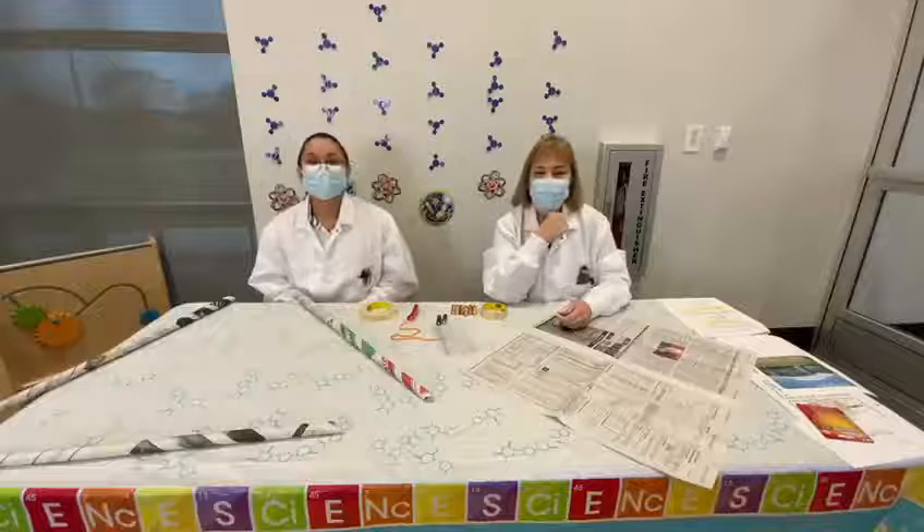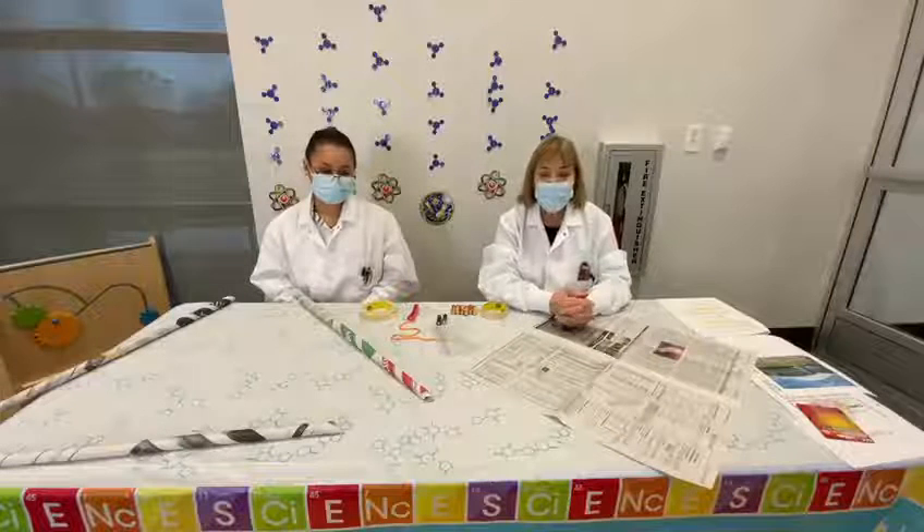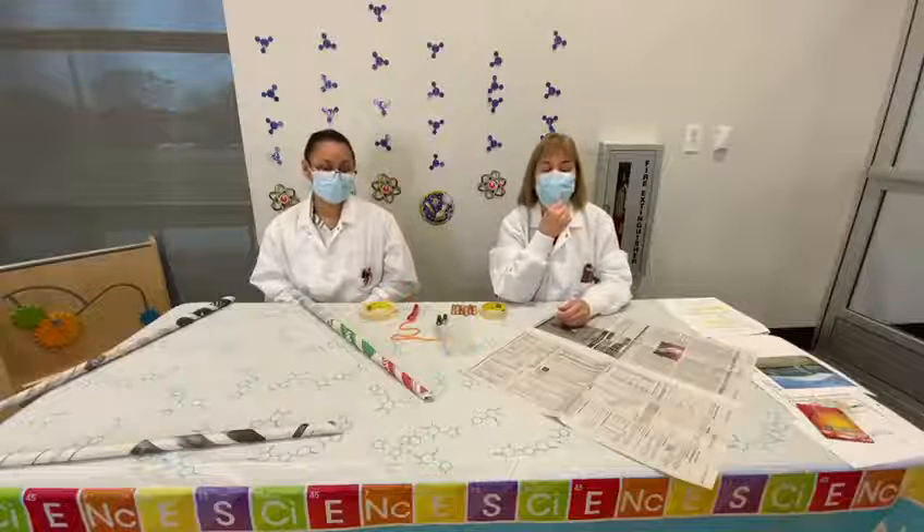Welcome to Mad Science Monday. Today we have an engineering project, so you're going to be engineers, and it's called Strong as Newspaper.